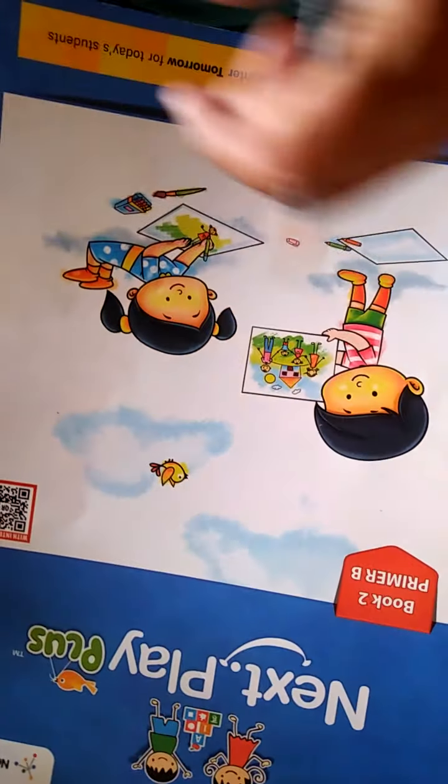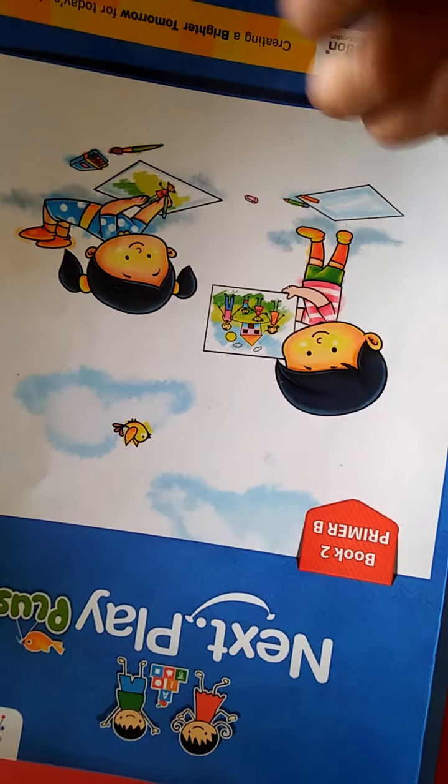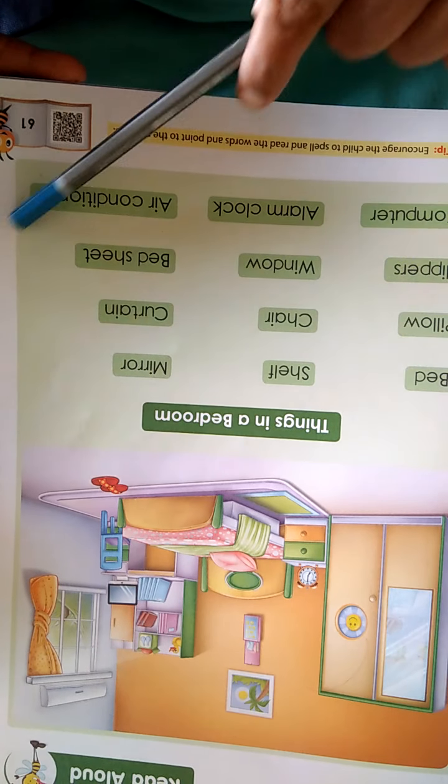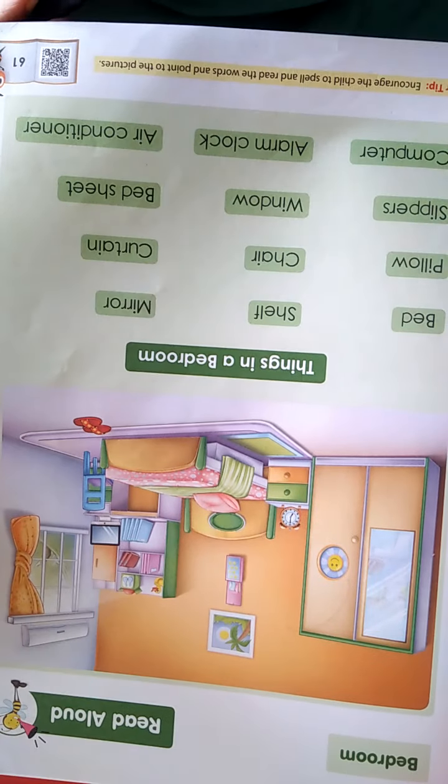This is your book. See here. Book number 2, Primer B. Open page number 61, page number 61. Understood, children? Now see here.